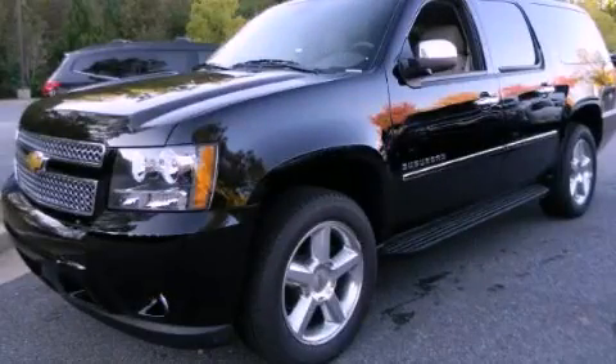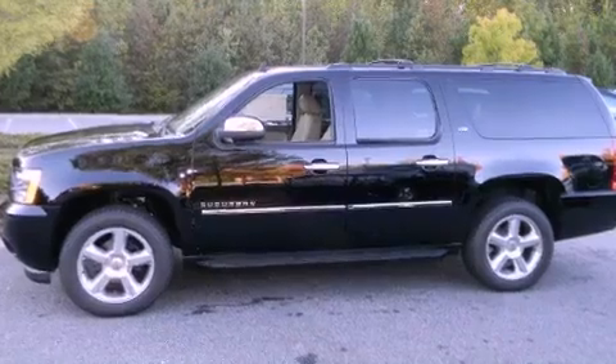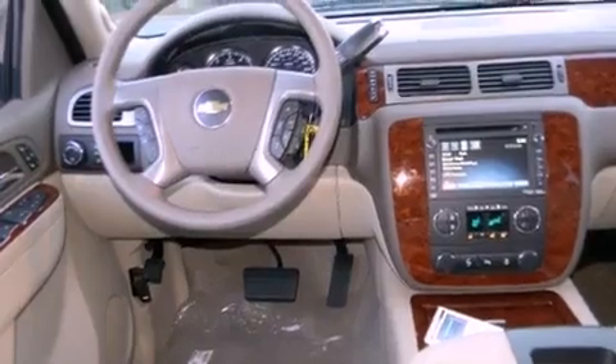This is a brand new 2012 Chevrolet Suburban, a vehicle with safety, comfort, and space. It features a 5.3-liter, eight-cylinder engine and a six-speed automatic transmission.